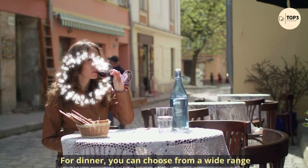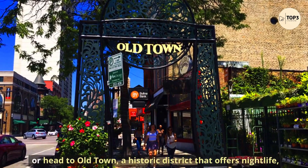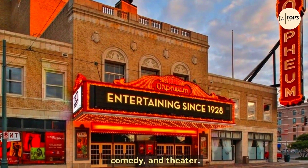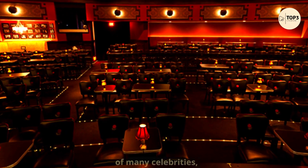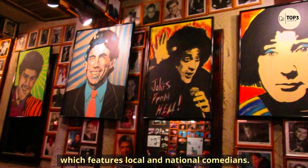For dinner, you can choose from a wide range of restaurants and bars in Lincoln Park, or head to Old Town, a historic district that offers nightlife, comedy, and theater. You can catch a show at the Second City, the famous improv comedy club that launched the careers of many celebrities, or at Zanies Comedy Club, which features local and national comedians.